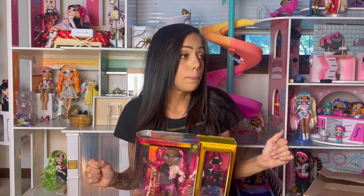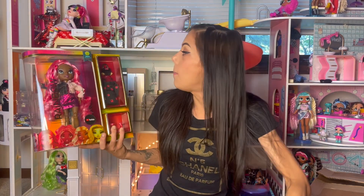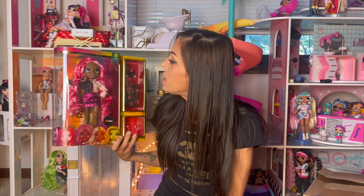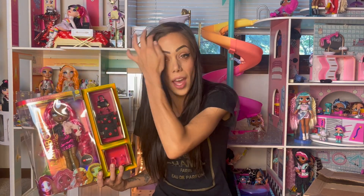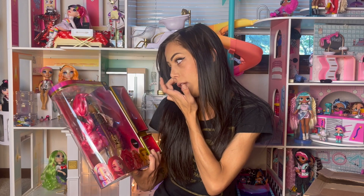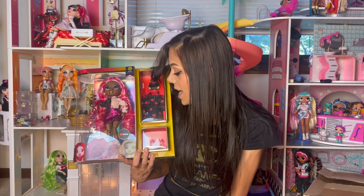Anyway, we'll get back to the dolls. Let's open Miss Daria Rosalyn first — Rosalyn. I'm going to say Rosalyn because it's spelled R-O-S-A-L-Y-N, but also the color for her is rose, so yes.